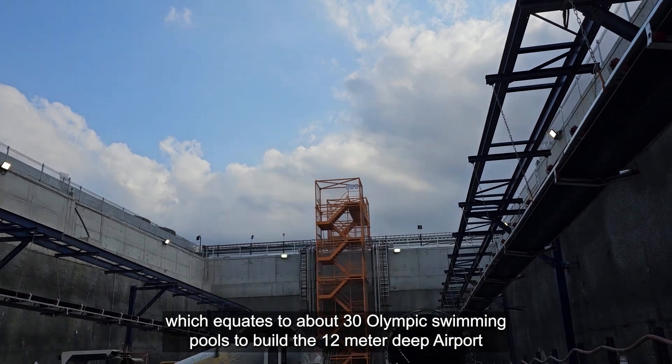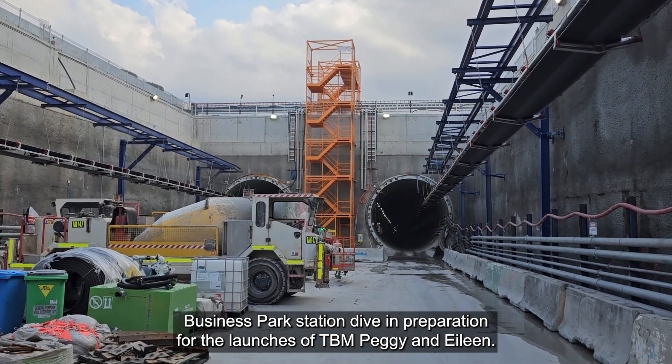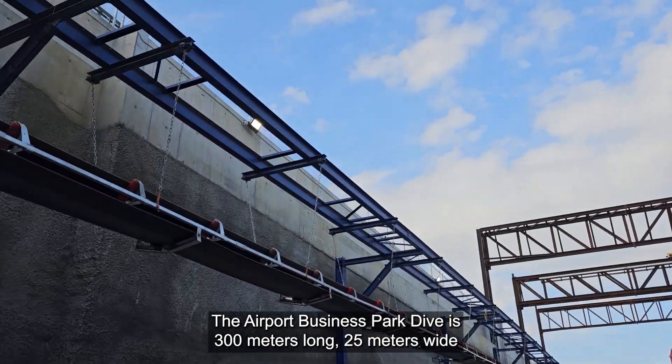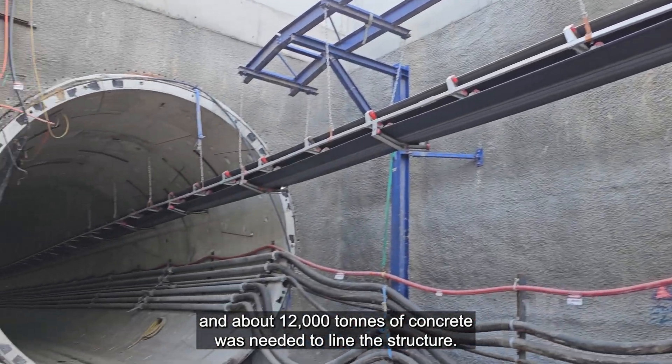That excavation was done to build the 12-meter-deep Airport Business Park station dive in preparation for the launches of TBM Peggy and Eileen. The airport business park dive is 300 meters long, 25 meters wide, and about 12,000 tons of concrete was needed to line the structure.